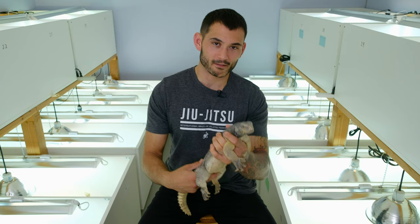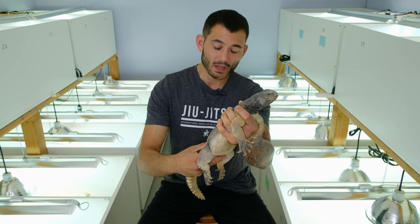Hey, what's up guys, this is Phil Leitz from Arids Only. This is Porkchop, my adult male Egyptian Uromastyx.